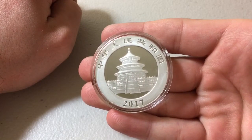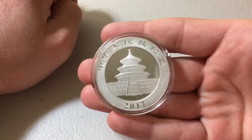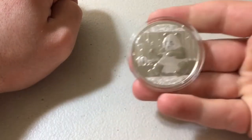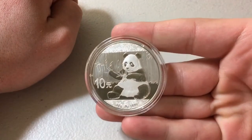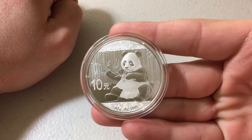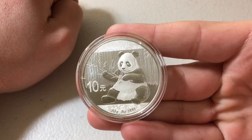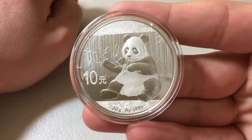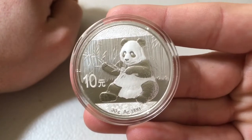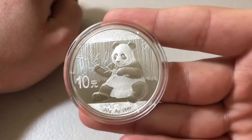One of the things I really like about the Silver Panda — or the Chinese Panda in silver and gold — is the fact that the design changes every year. Every year there's a new panda. This just happens to be the design they chose for the 2017 panda, which I do really like. You can see the panda chomping on some bamboo. At the bottom it reads 30 grams AG — that's silver — three nines fine.